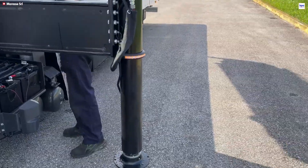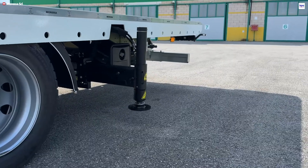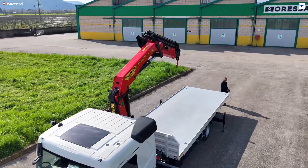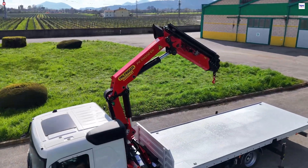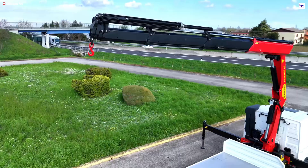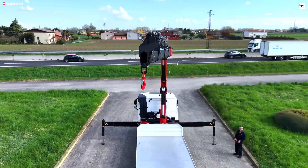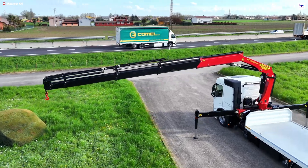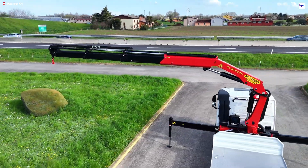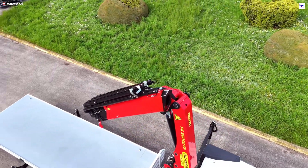It features a 21.3-meter hydraulic reach extendable to 27.2 meters with a fly jib, and is easy to integrate into any fleet thanks to a compact folded width of approximately 2.53 meters. Operators will appreciate the precision of the radio remote control and the reliability of the maintenance-friendly boom. With advanced safety features including overload protection and fuel-saving hydraulics, the PK26002EHE helps fleet operators complete diverse tasks faster with fewer support vehicles.